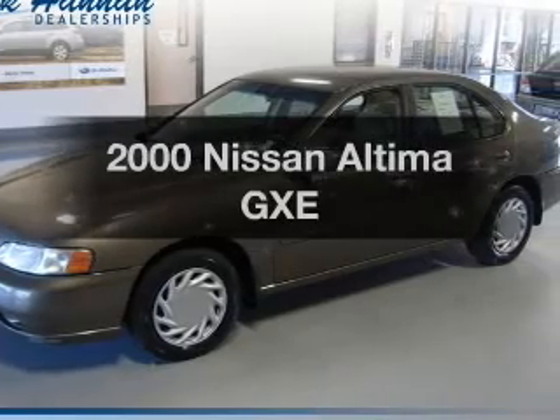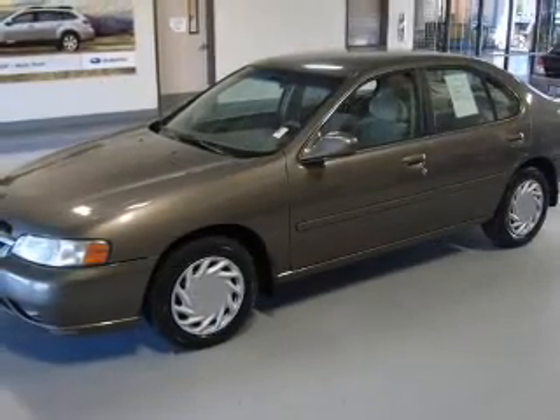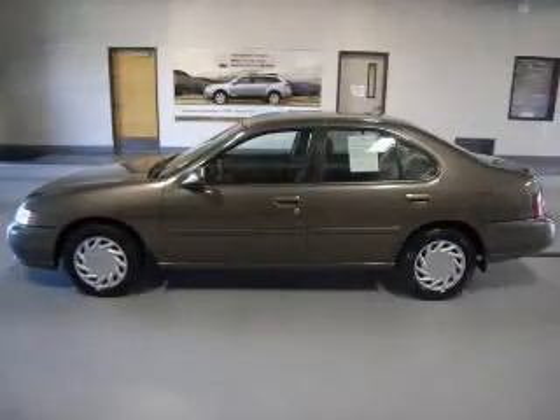This is the set of wheels you've been looking for. The powertrain includes front wheel drive with an efficient four-cylinder engine connected to a smooth shifting automatic transmission.